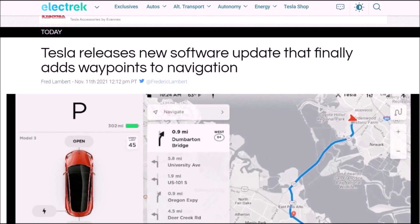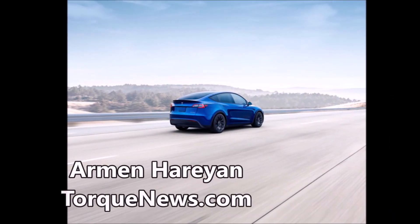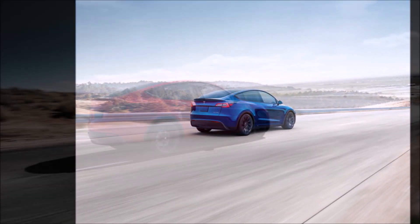Tesla finally added waypoints, a long-requested feature promised over a year ago. If you don't know what a waypoint is — many people don't — in this report I'll tell you what it is, what it does with Tesla, and how Tesla names it.